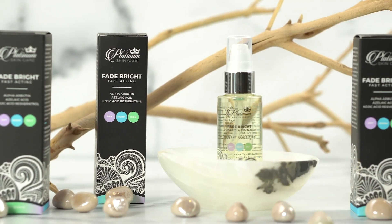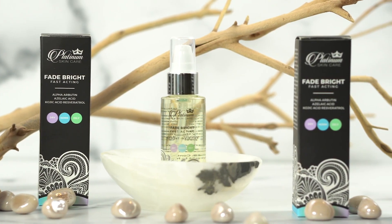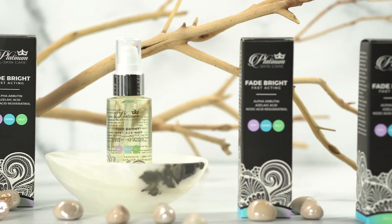Hey everybody, Jen here. Today I want to show you a product that can help you get rid of hyperpigmentation, sunspots, brown spots, and more. Considering it's the number two biggest concern for women and men in the United States, it's serious stuff.